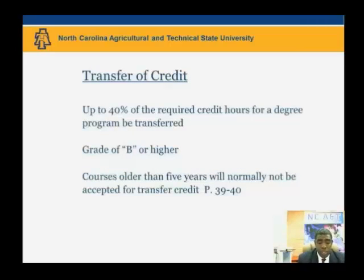In preparing your plan of study, you and your department may wish to include graduate courses taken outside of A&T. The request for transfer credit form petitions the Graduate School to review up to 40% of required degree program credits to be transferred. In other words, you may transfer in up to 40% of the required degree credits for your A&T degree. Courses for transfer must be current within the last five years and need to be a minimum of a B grade.